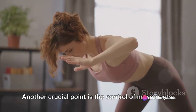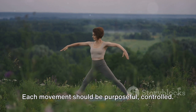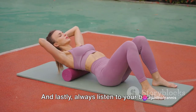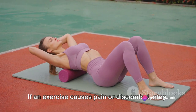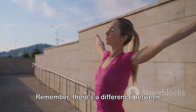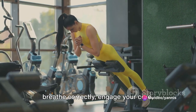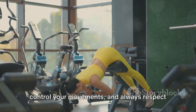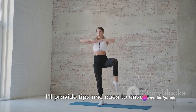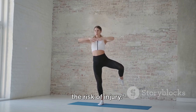Another crucial point is the control of movements. Avoid rushing through exercises. Move slowly and deliberately — each movement should be purposeful and controlled. This not only increases the effectiveness of the exercise but also reduces the risk of injury. And always listen to your body. If an exercise causes pain or discomfort, stop. Modify the exercise or choose an alternative. Remember, there's a difference between pushing your limits and hurting yourself. To wrap up: maintain good posture, breathe correctly, engage your core, control your movements, and always respect your body's signals. I'll provide tips and cues to ensure you're performing each movement correctly, maximizing effectiveness while minimizing the risk of injury.